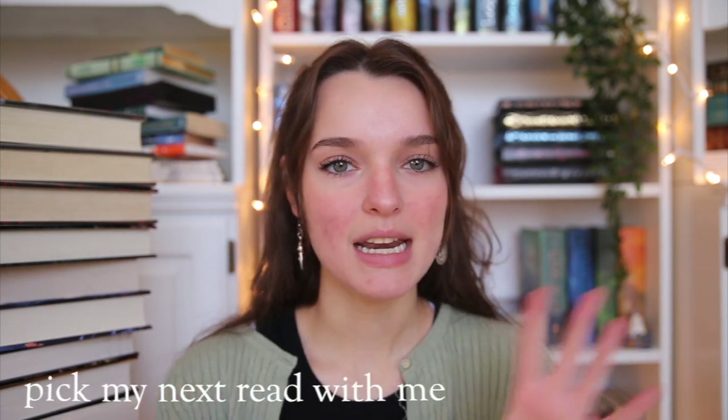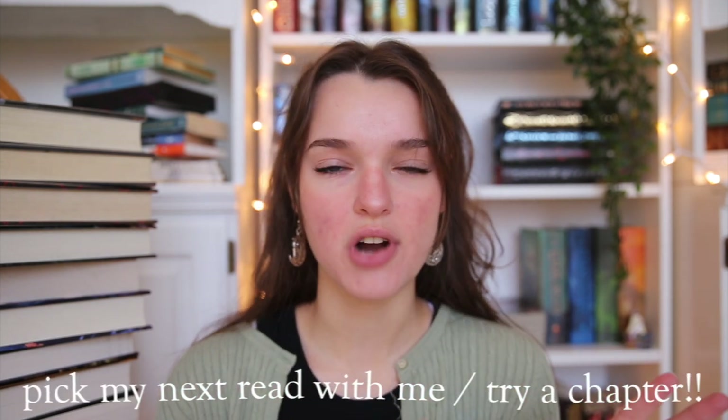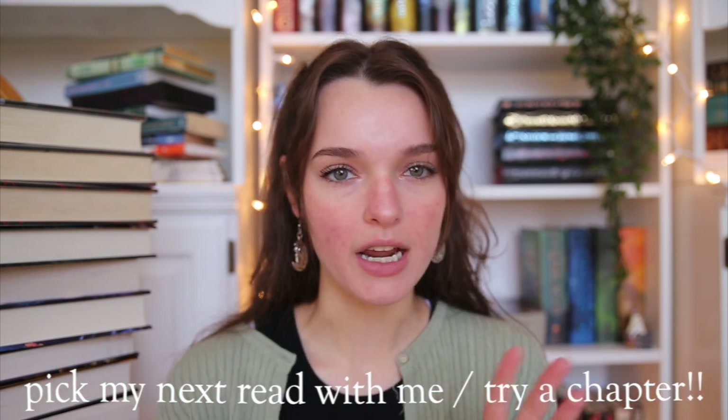Hello everybody and welcome back to my channel. Today I'm very excited for the video that I'm going to do because I've never done something like this before, and I've seen a couple of other people do it. Mainly I've seen Books with Leo do a couple of these videos and I really enjoy them and I wanted to try my own hand at it. So today I'm going to be doing a pick my next read with me slash try a chapter type of video.